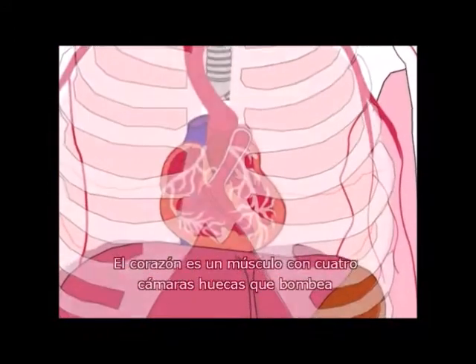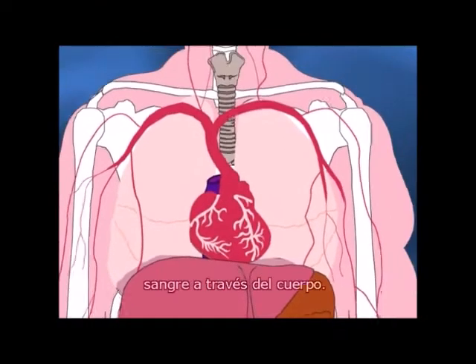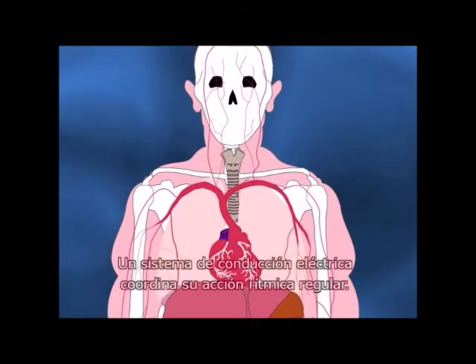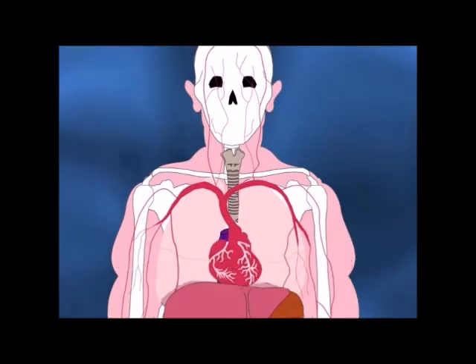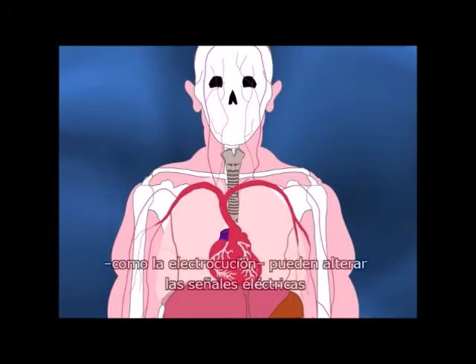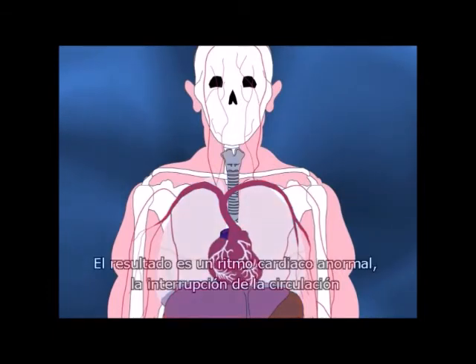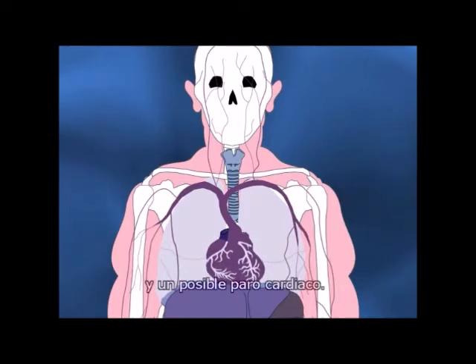The heart is a muscle with four hollow chambers that pumps blood throughout the body. An electrical conduction system coordinates its regular rhythmic action. Complications from heart disease or from sudden events, like electrocution, may disrupt the body's electrical signals to the heart. The result is abnormal heart rhythms, disrupted circulation, and potential cardiac arrest.